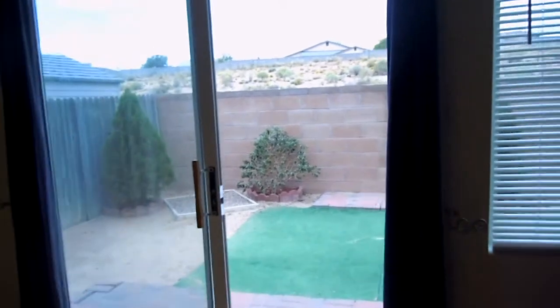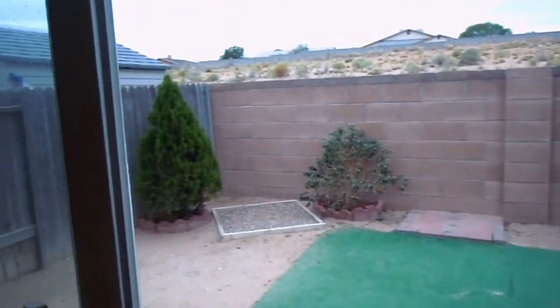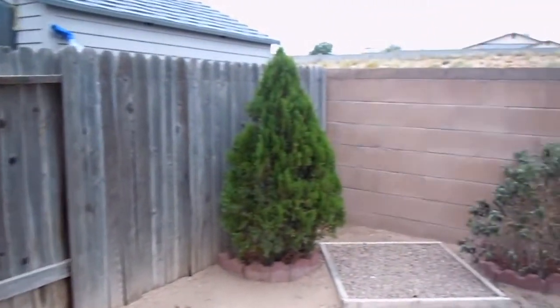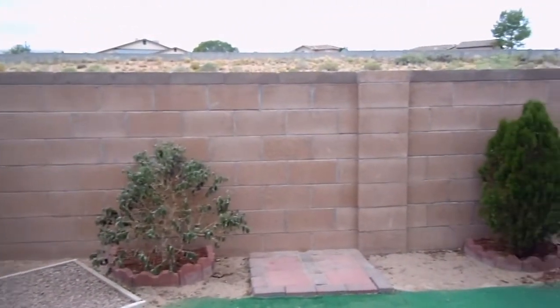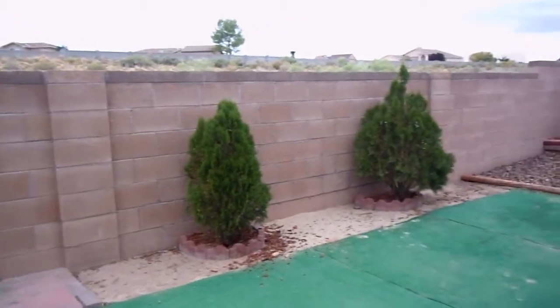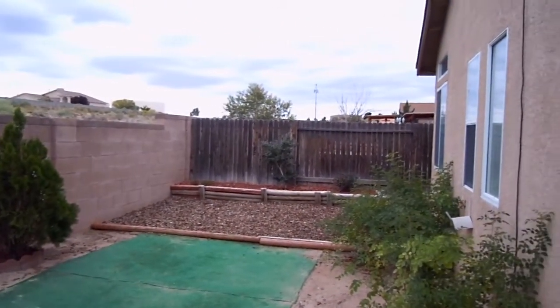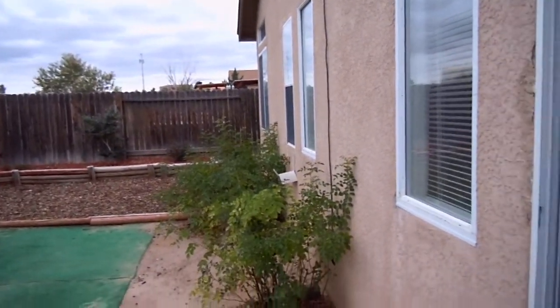Your dining room does lead out to the patio. The patio is also zero-scaped. It does have some bushes, some figures, and some big grass here. Nice little backyard.